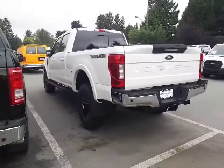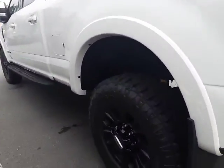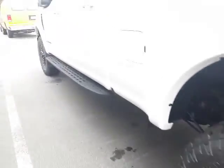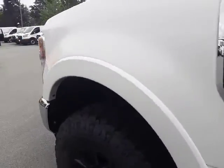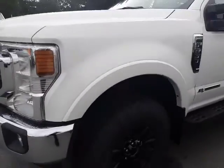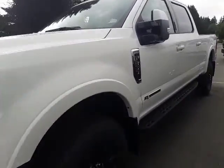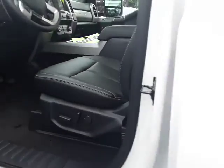The Tremor package gets you all sorts of stuff. It gets you beefier skid plates and higher running boards. It gets you 35-inch Goodyear all-terrain tires and also a small suspension lift, locking rear differential, and the Dana front axle. This one is white in color and has adaptive cruise control, twin panoramic moonroof, and is very well equipped.